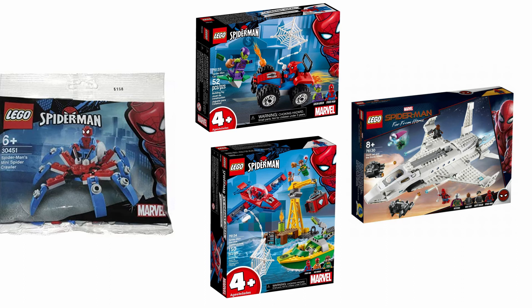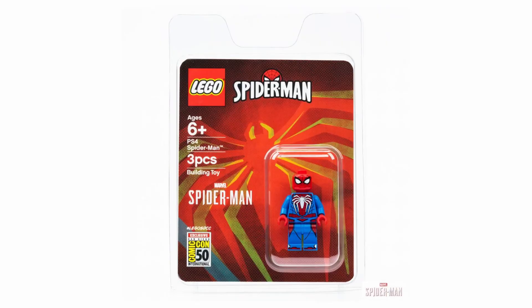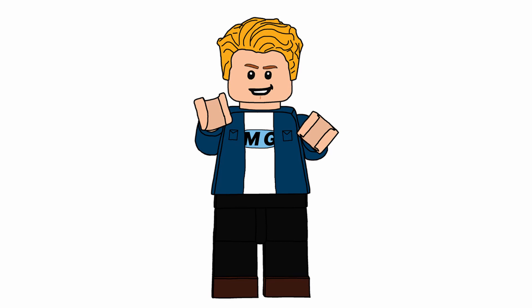But 2019 also has sets like Spider-Man Doc Ock Diamond Heist with a lame Doc Ock, lame build, and overdone Spider-Man. Spider-Man Car Chase has an okay Green Goblin variant. Stark Jet Drone Attack is pretty crappy. The Endgame line as a whole is a disappointment. Around 2017 is when you get to a point where it's actually a good year, not just a mediocre one. You also get the PS4 Spider-Man Comic-Con exclusive, which I want so badly. Overall a really good year.